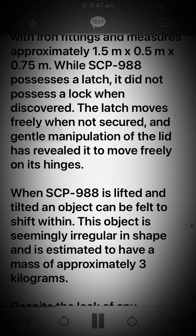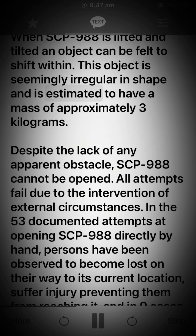Gentle manipulation of the lid has revealed it to move freely on its hinges. When SCP-988 is lifted and tilted, an object can be felt to shift within. This object is seemingly irregular in shape and is estimated to have a mass of approximately 3 kilograms.